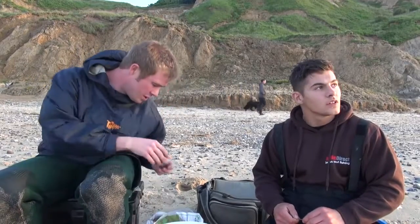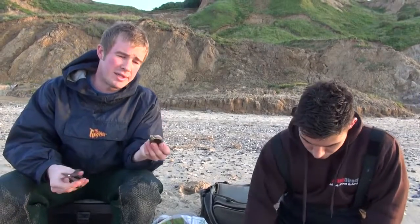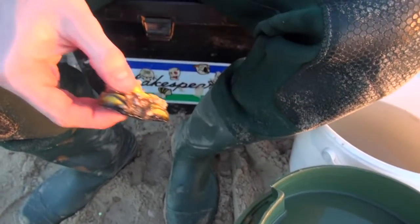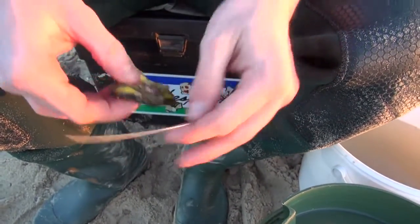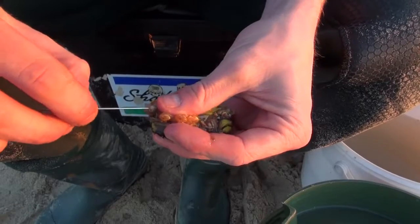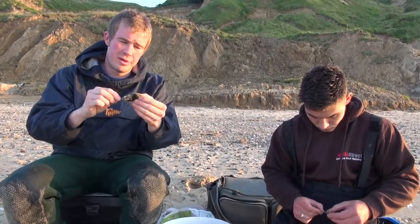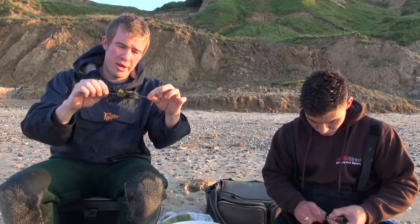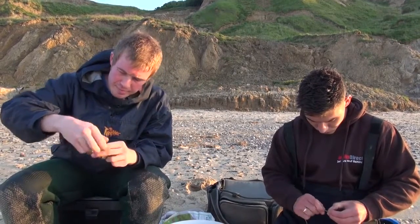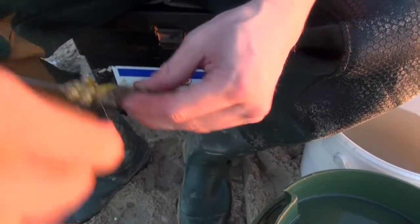I've got this crab ready. What I like to do is rather than split it in two, if I'm using a whole crab I just snip it about halfway. I'll get my baiting needle and just sort of stretch it out like a sausage. Then thread it on like so. Then you get a nice big crab bait. So the good old bait elastic comes in — give it a good whip on.